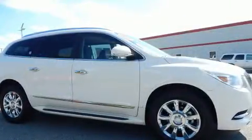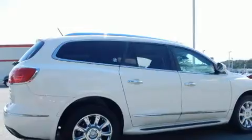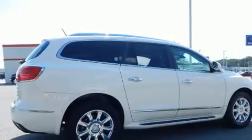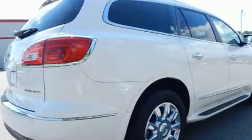Backseat passengers will appreciate the rear audio controls, allowing them to make easy adjustments to the stereo system. Third row seats provide an even greater maximum passenger capacity for drivers who enjoy the natural environment.